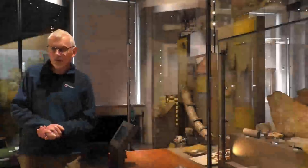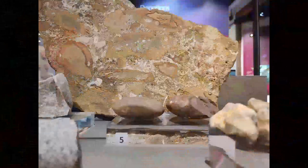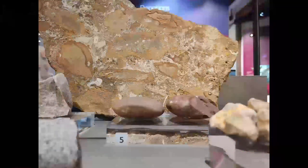Wherever you are in Warwickshire, once you start looking in the fields, in parks, in your garden, you will find big rounded pebbles. They are virtually everywhere.